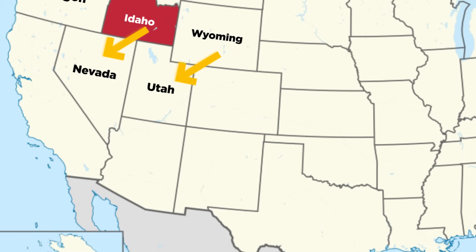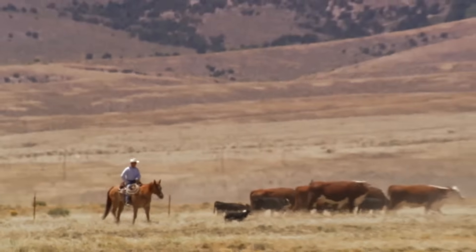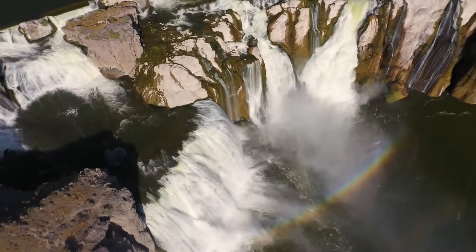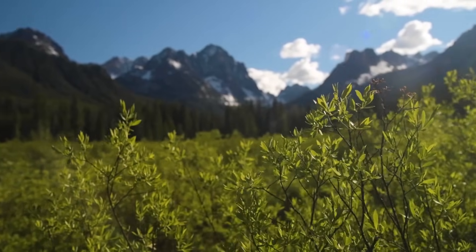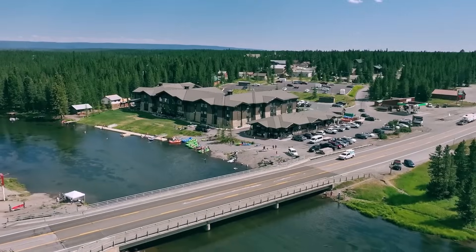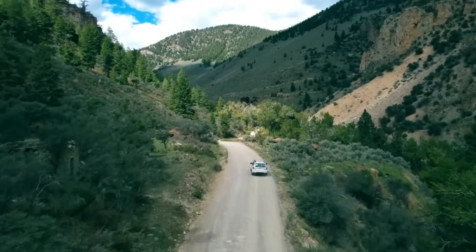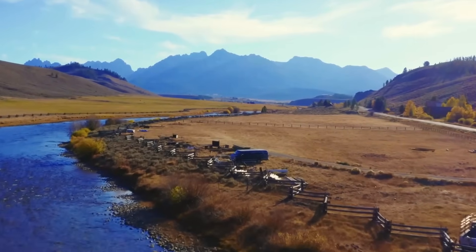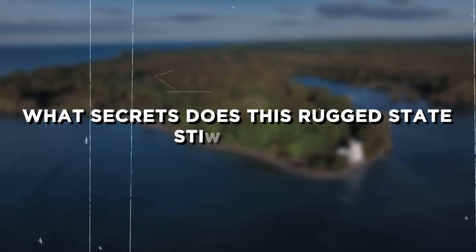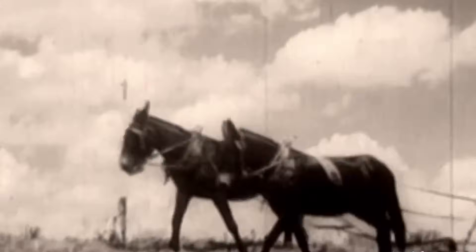To the south, Idaho meets Nevada and Utah, adding a touch of high desert and Great Basin ecology to the mix. But beyond its majestic scenery, Idaho is also a hotspot of recent scientific and archaeological breakthroughs. From ancient fossils to new volcanic research, the state continues to surprise researchers with stories hidden in its rocks, rivers, and soil. What secrets does this rugged state still hold? Join us as we uncover the latest discoveries in Idaho, where past and future collide in the most unexpected ways.